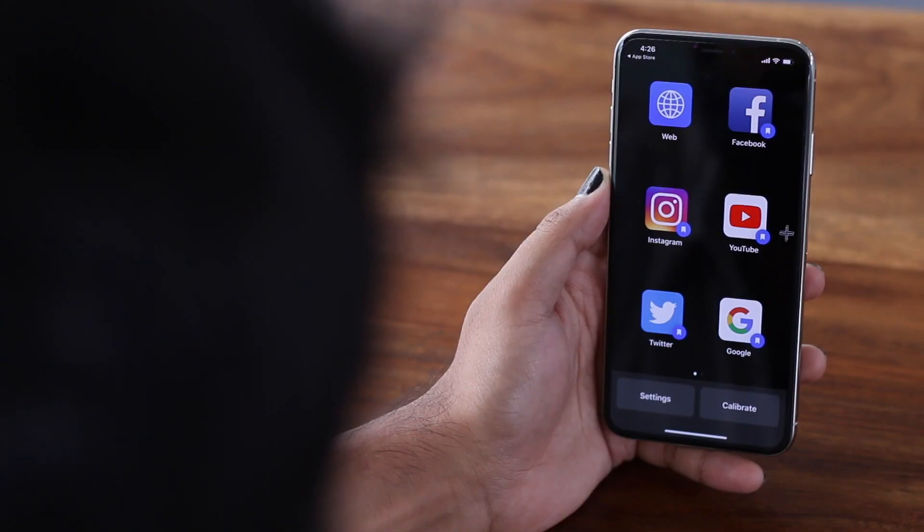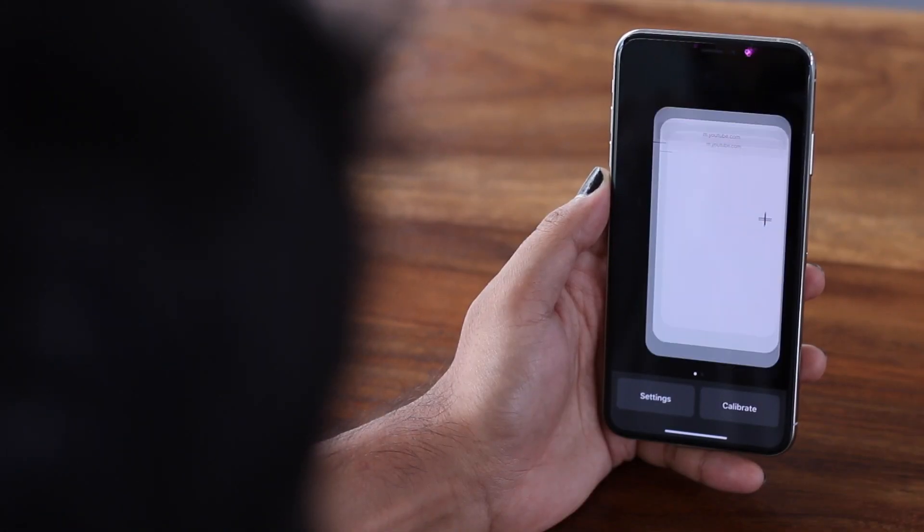Recently we did a video on the best macOS apps and that got us thinking what's the next best Apple device? iPhone. Ever since I got my new iPhone I've been hunting for some really cool apps on the App Store, like this one that lets you control the phone with your eyes.